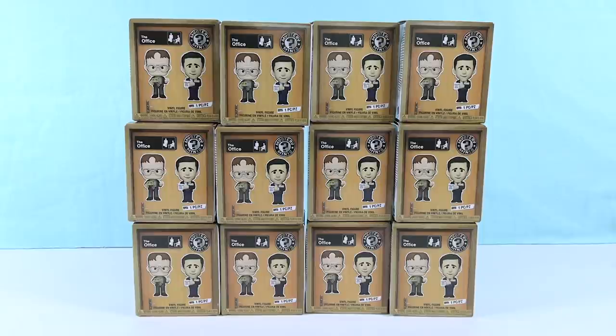Hey guys, it's Shannon. And Paul. And welcome to the Collector Corner, where today we are opening up The Office Funko Mystery Minis.